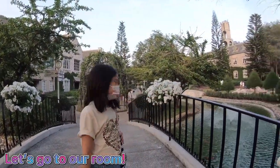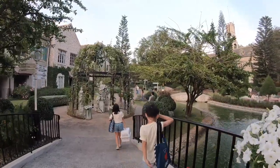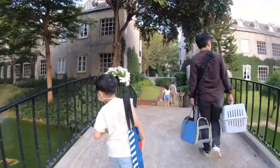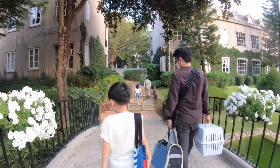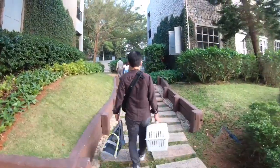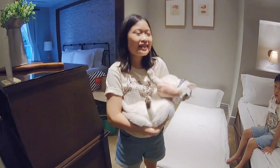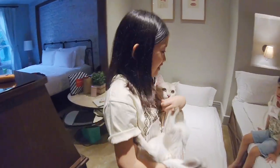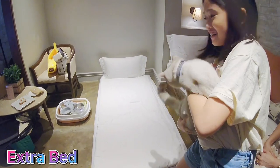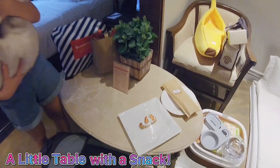Let's go! We are in the room. Now I'll give a tour. Over here is a sofa — well, kind of a sofa bed — and an extra bed here. And then we have a little table. And they've given us a welcome snack. Nice!